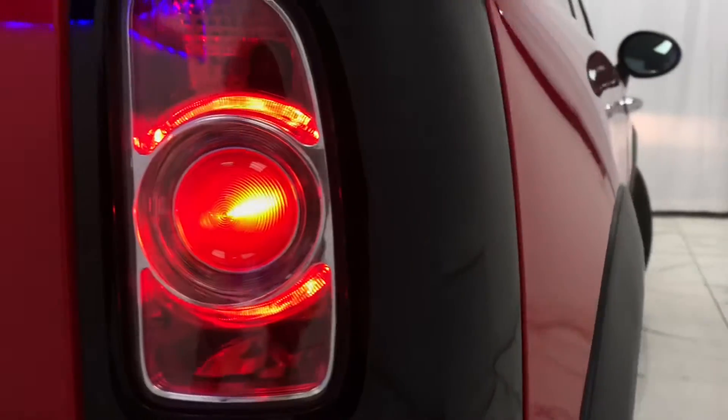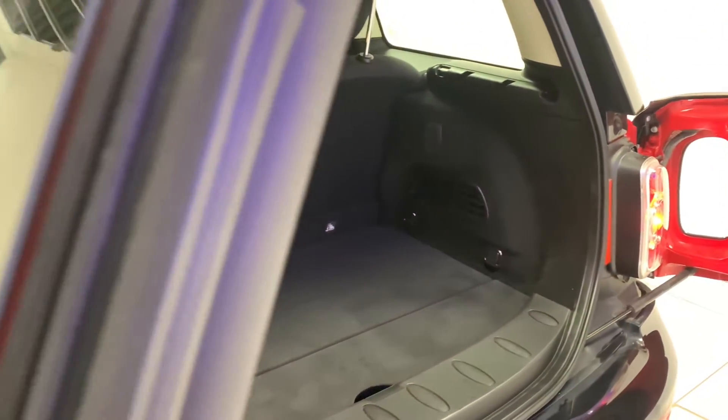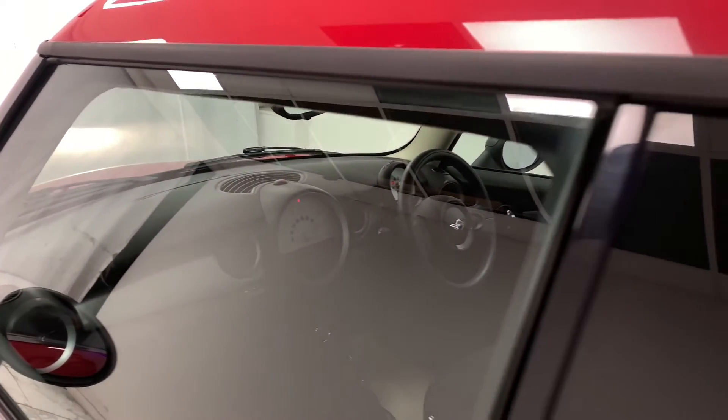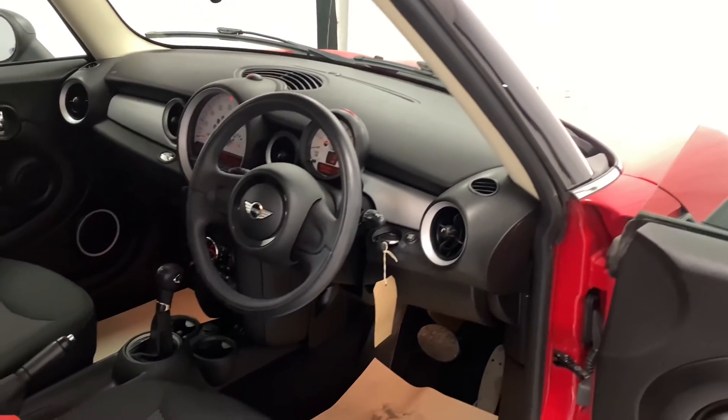Now as the Clubman's a larger Mini, this means you're going to have enough room for everything you need. Just take for example the very generous 260-litre boot, as well as the larger interior. Speaking of the interior, we can see it's finished in a chic all-black theme throughout, which we then see furthermore on the car's sporty-looking cloth seats.